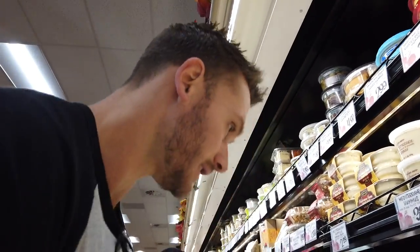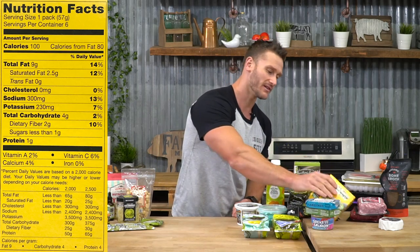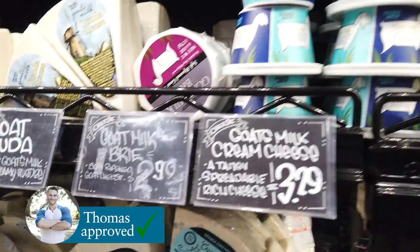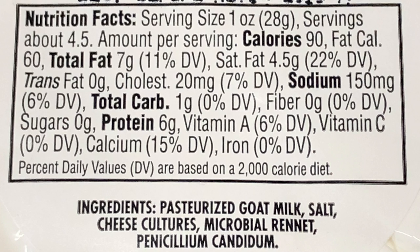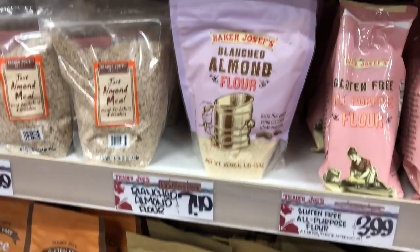Staying in the refrigerated section — single-serve guacamole packets are a solid go-to. If I get it in a bigger container it's too easy to overdo it; 100 calories in a little packet, 9 grams of fat. Then there's goat milk brie. Regular cow cheese has heavy beta caseins and BCM7, beta-casomorphin 7, which is highly addictive and inflammatory. Goat cheese has a higher level of A2 casein protein — much less addictive and triggers a lesser inflammatory response. This soft-ripened goat brie from Trader Joe's is spreadable — amazing stuff.